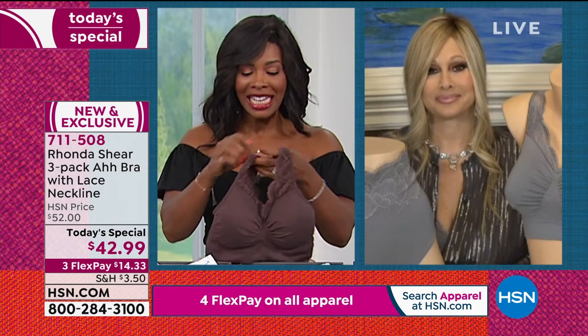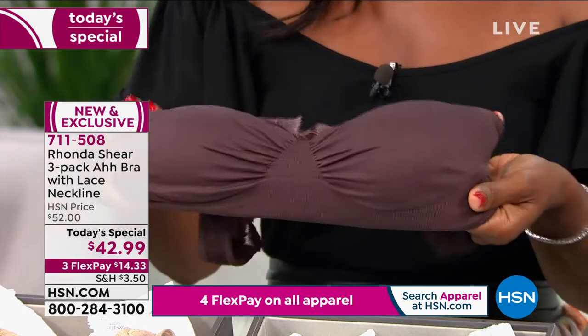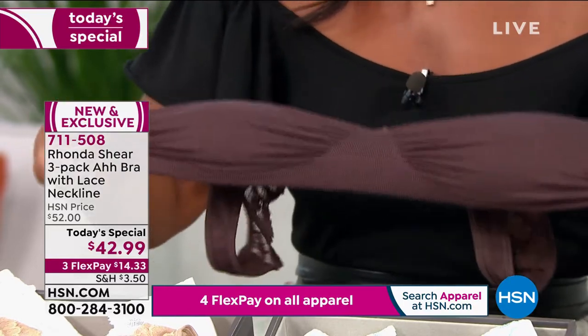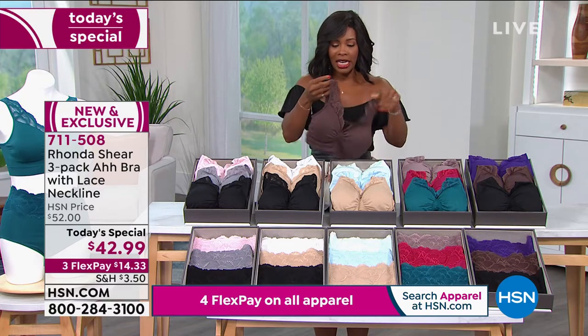Rhonda was reminding us — step into this, you don't even have to pull it over your head. Just so you know, this is a small that I'm holding, and it stretches. So if you're saying, well, I still have to get it over my hips and my behind — that's okay. It stretches and then it goes right back into place.